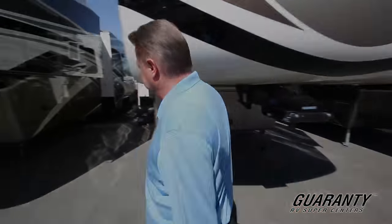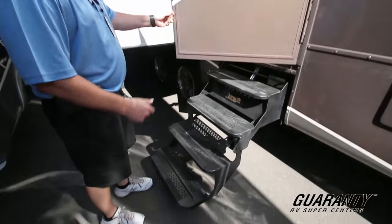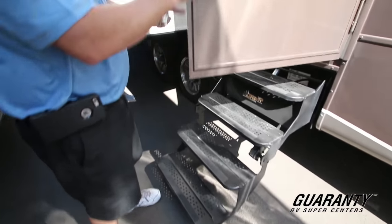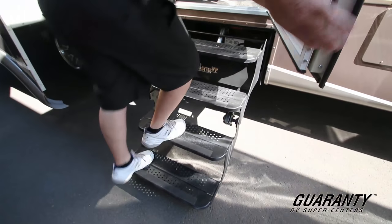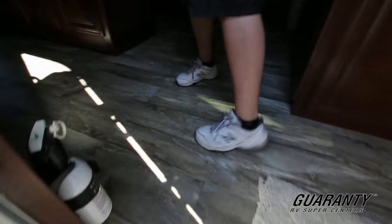Come on in and let me show you the inside first. This particular model has the power step option, keyless entry, and a large assist handle. I really like the flooring on the new models — it looks really nice.